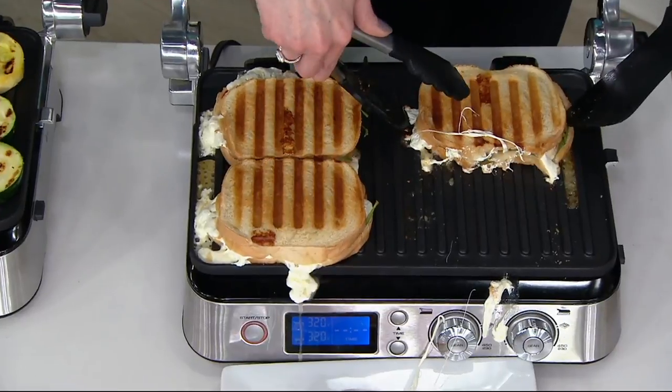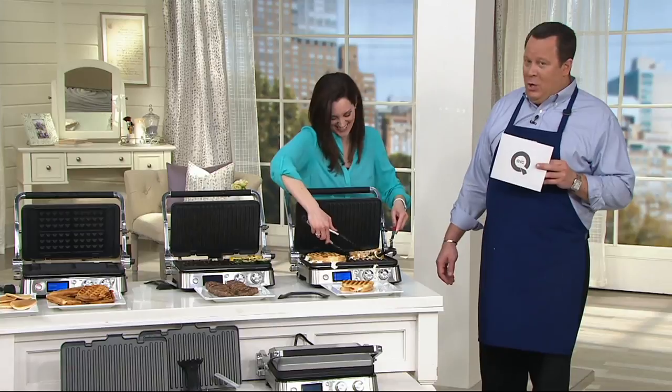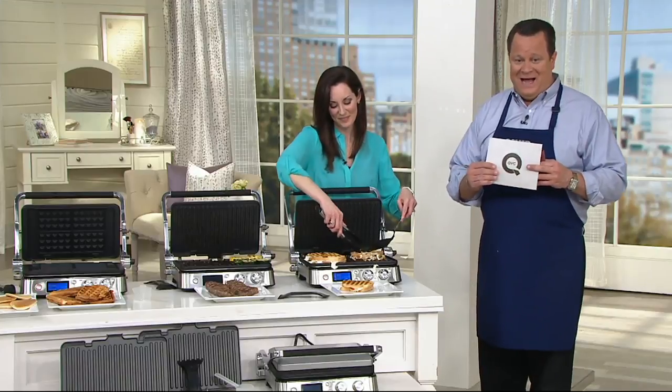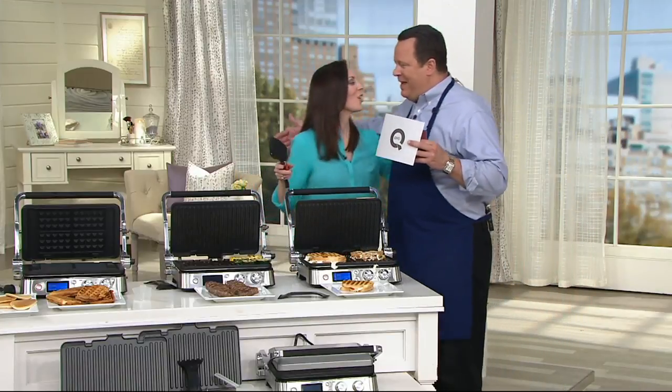Is that like a caprese? It is — I'm crazy for caprese. This is K45897, and that is going to wrap up this presentation. Great to have you back. Thank you so much for having us.